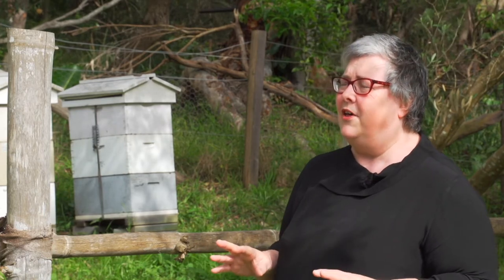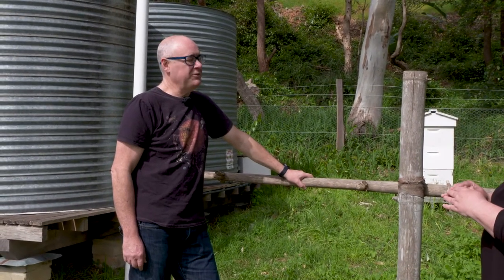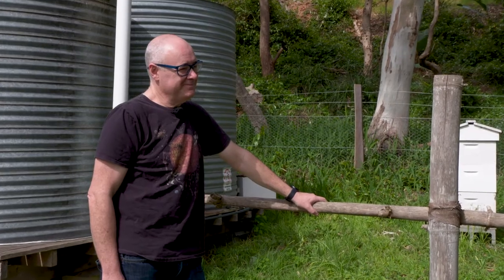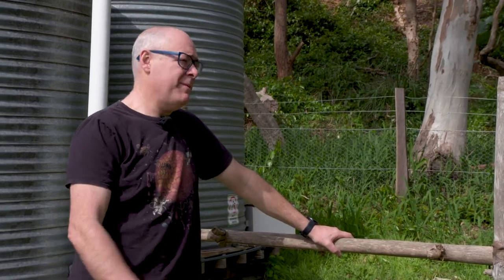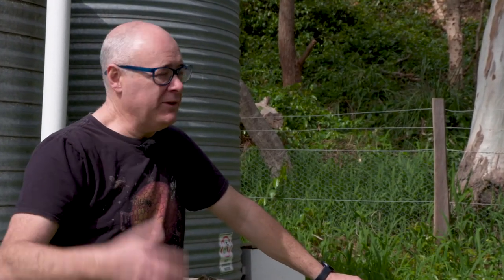Doug also keeps hives at the Royal Botanic Garden and Centennial Park. Here are his hives in this beautiful garden. He visits them maybe every three weeks in the warmer part of the year. Beekeeping is very seasonal — you don't do much during winter, but once it warms up you're checking the bees fairly regularly.